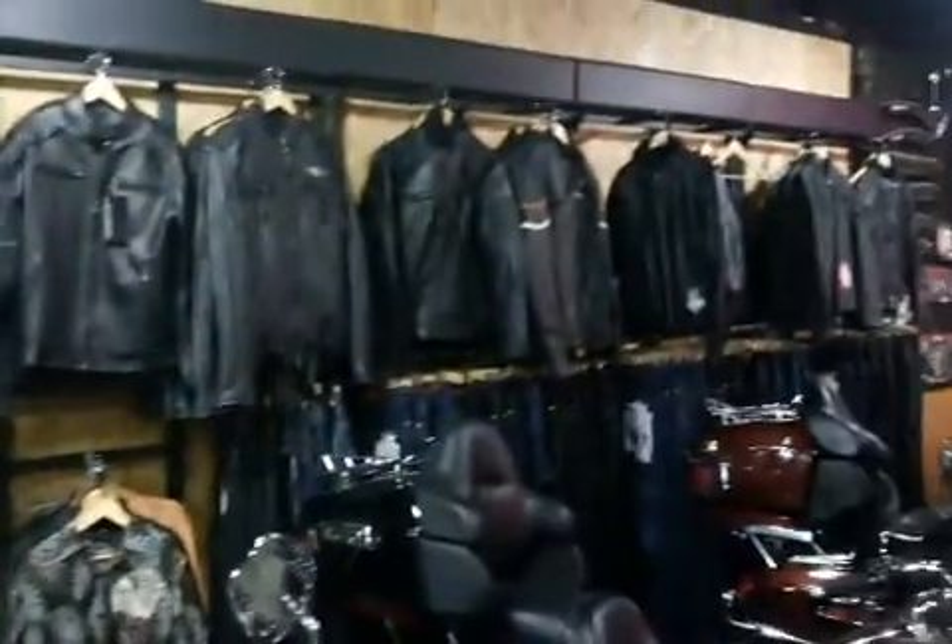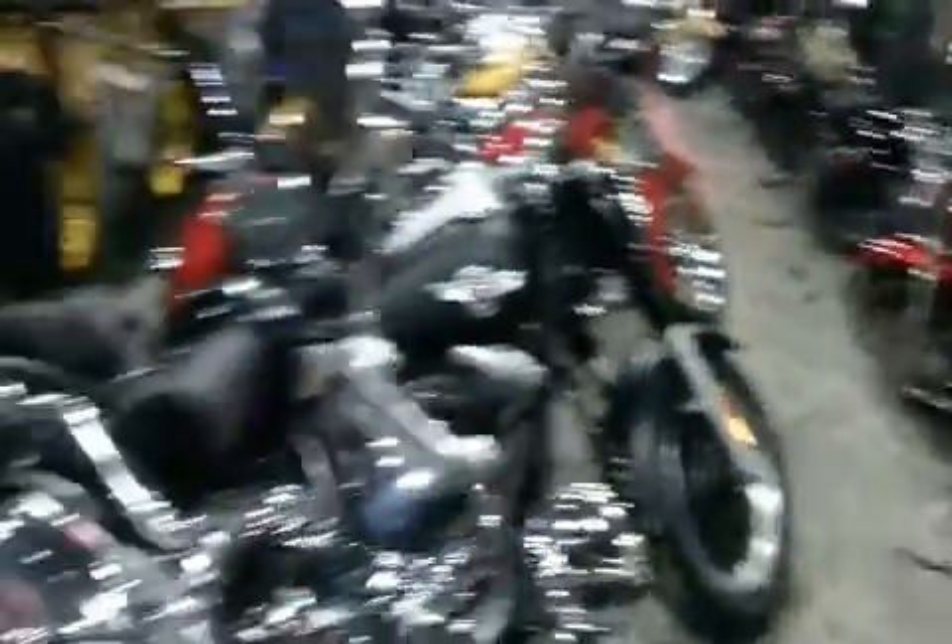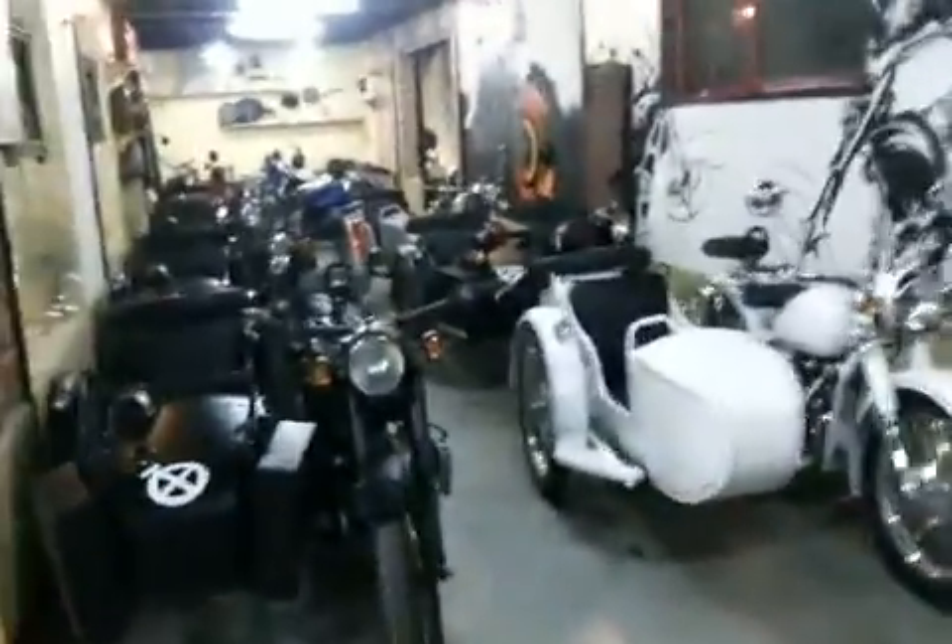We've got lots of leather gear here. We'll go to the back and check out our clubhouse. Not many people here — it's still a bit cold right now.